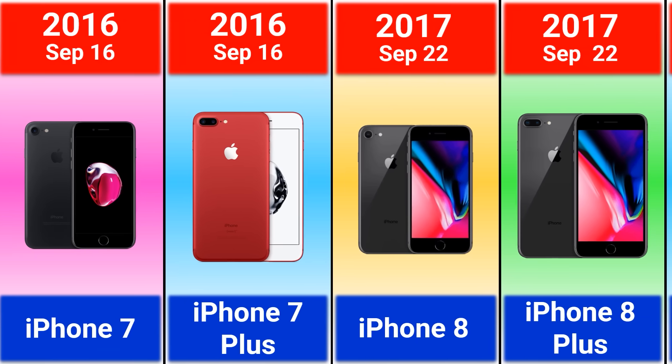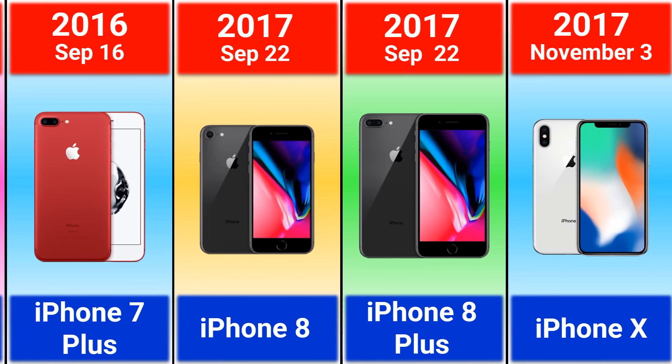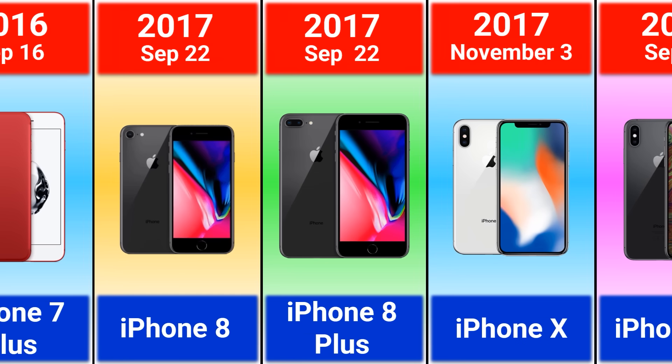2017 iPhone 8, 8 Plus, and iPhone X. I think iPhone X was the most innovative iPhone — what do you think?